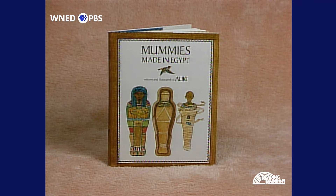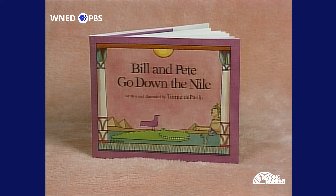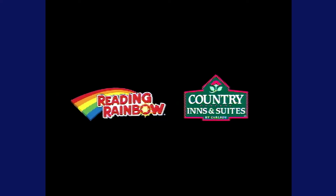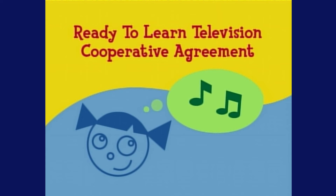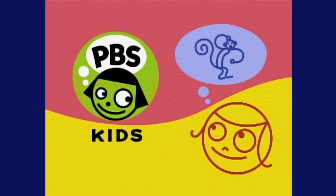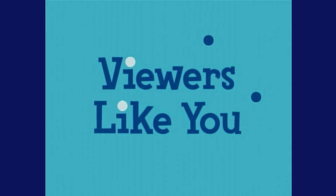Today's Reading Rainbow books are Mummies Made in Egypt by Aliki, published by Thomas Y. Crowell; I Can Be an Archaeologist by Robert B. Pickering from the I Can Be series, published by Children's Press; Bill and Pete Go Down the Nile by Tomie dePaola, published by G.P. Putnam's Sons; and Visiting the Art Museum by Lorene Krasny Brown and Mark Brown, published by E.P. Dutton. Funding for Reading Rainbow is provided by Country Inns and Suites by Carlson, offering a family-friendly atmosphere and the Read It and Return Lending Library. And by a Ready-to-Learn Television Cooperative Agreement from the U.S. Department of Education through the Public Broadcasting Service, the Corporation for Public Broadcasting, and by contributions to your PBS station from viewers like you. Thank you.